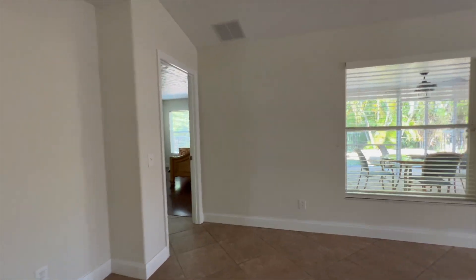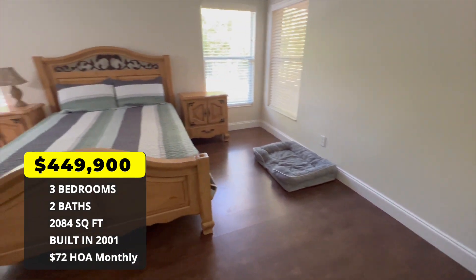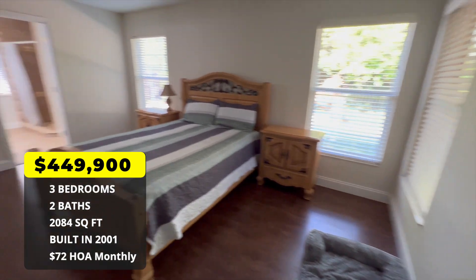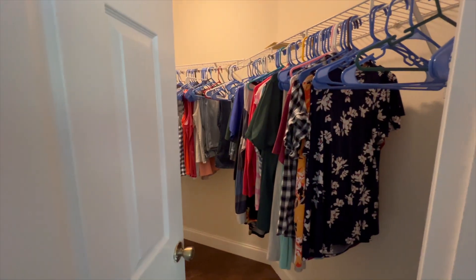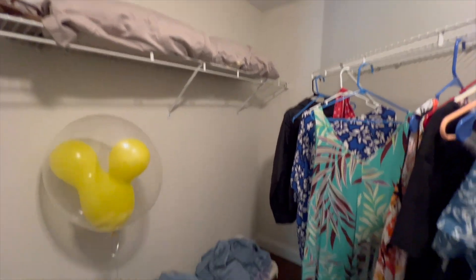There are two bedrooms on that side and the primary is probably over here. This is a three bed, two bath, 2,084 square foot home listed at $449,900 — it did have a price cut from $459,900. It's a really big primary bedroom for a three-bedroom house. You've got all those extra family room and den spaces, which gives flexibility — you could convert one into a closed-off office, bedroom, or guest room. The HOA in this neighborhood is $72 a month.